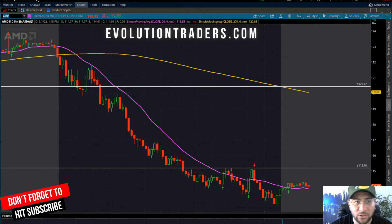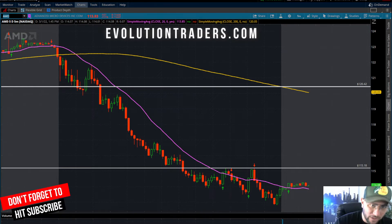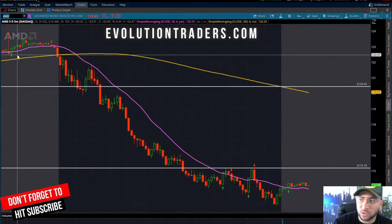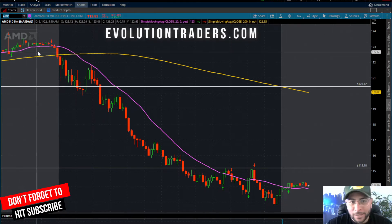That one stock I'm going to be talking about in this video is AMD. AMD is currently down seven and a half percent on today's session — we closed down $9.51, closing at $113.83. I just want you to keep in mind where we opened up on AMD. In the pre-market session we had hit highs of $123.50 and lows of right around $122.50.